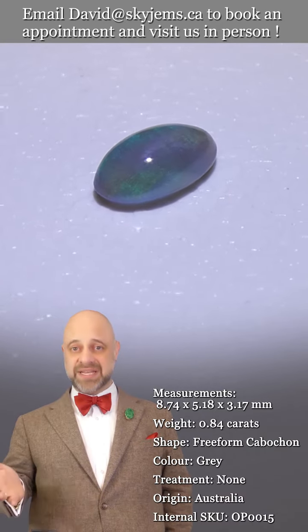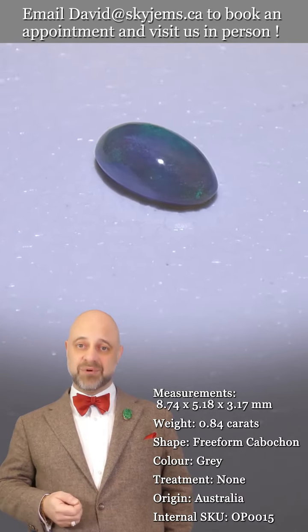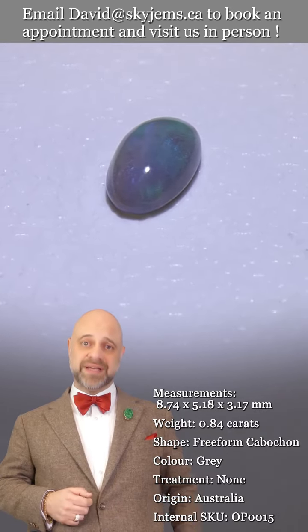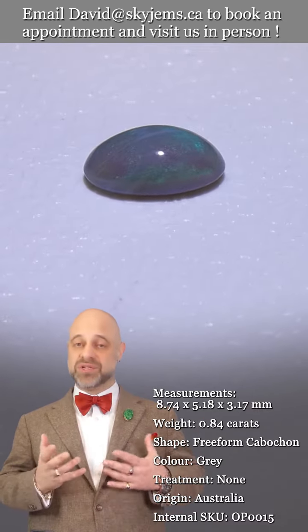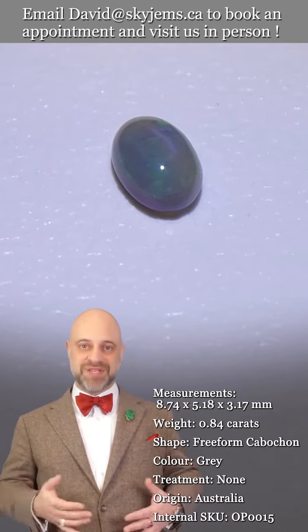If you're in the neighborhood and want to stop by, we'll always do our best to serve you if we can, but appointments are definitely appreciated. I'd like to end by saying a big thank you to all of our clients — past, present, and future. Getting to own beautiful gems like this gorgeous Australian opal is something I cherish. I love Australian opals, and pretty much anybody in the jewelry business loves opals.